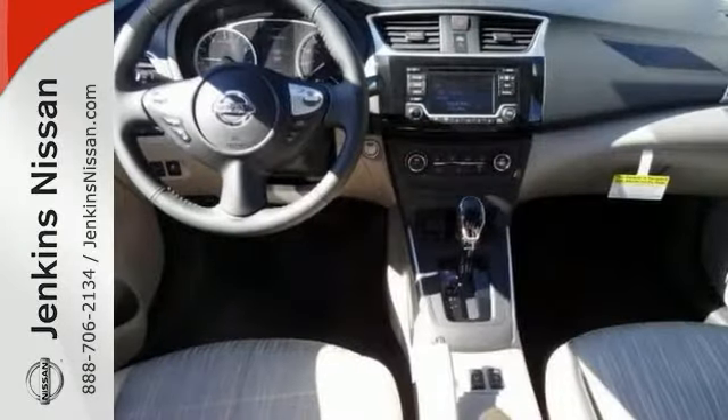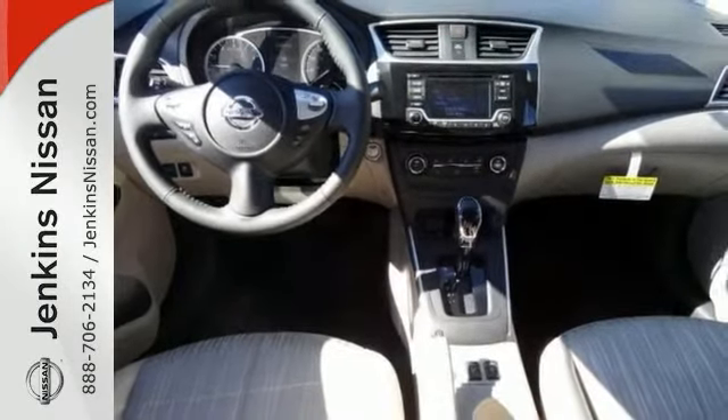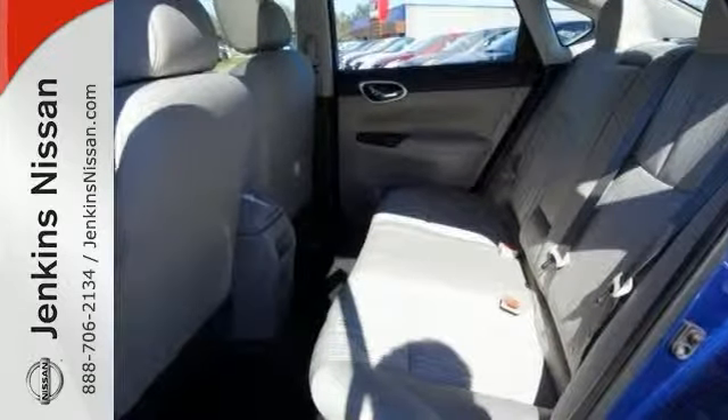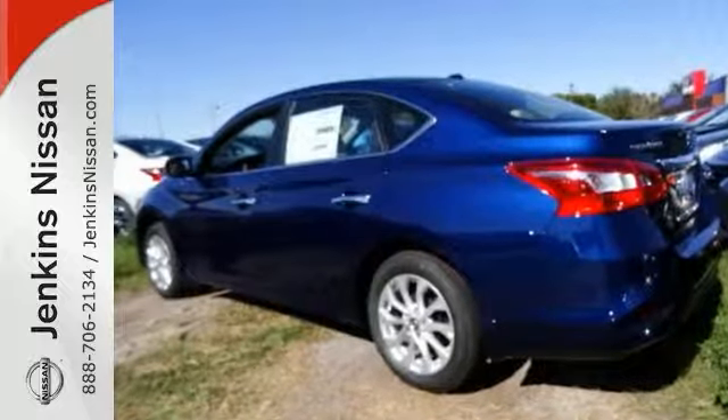It has multiple airbags, and this one has much, much more. Experience it for yourself today. This is one nice, hassle-free, do-anything Sentra sedan that you don't want to miss.